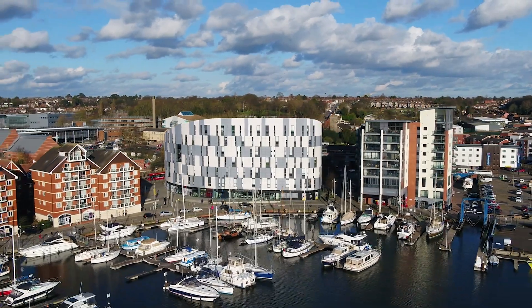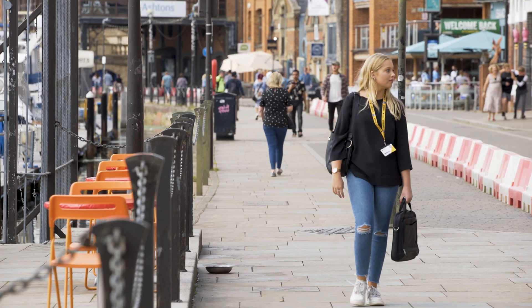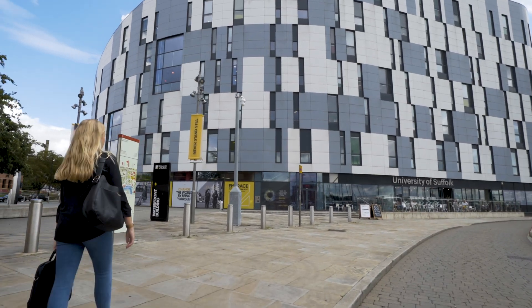I definitely recommend students to study here at the University of Suffolk because they have top-tier equipment, top-tier support, and they enable you to fully enjoy and explore the profession. I would recommend the University of Suffolk for anyone looking to get into diagnostic radiography — the support is absolutely phenomenal and you'll make some fantastic friends in a wonderful place.